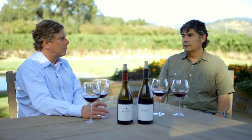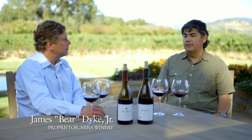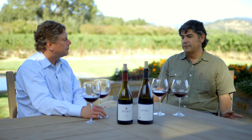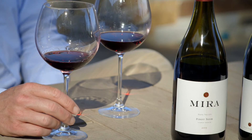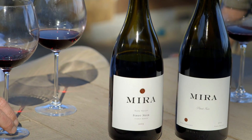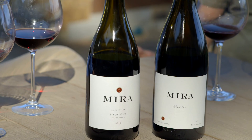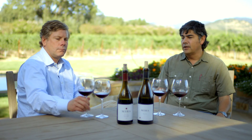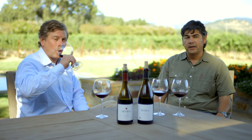How do the clones complement or challenge each other in the bottle? The clones can give you different aspects of what you're looking for in the final product — think about it as different colors you might use to paint. In the Stanley Ranch, it's a mix of different clones. The 115 clone from that vineyard tends to produce a wine that's a little bit more structure and earth. And in the case of the Calera, it's just such a unique clone that it does really well by itself.